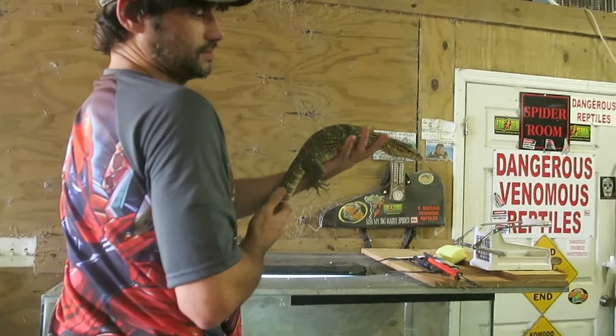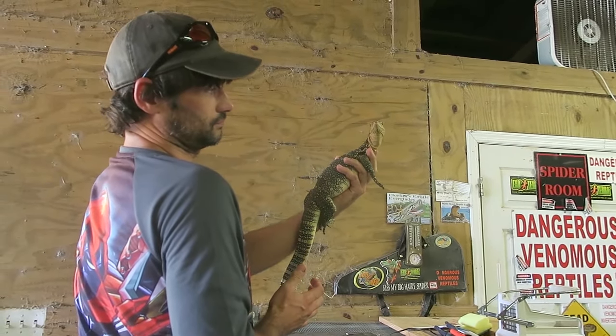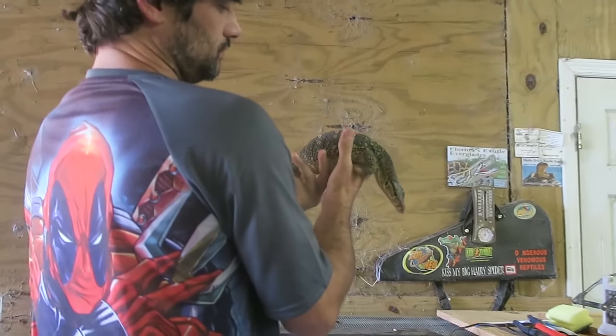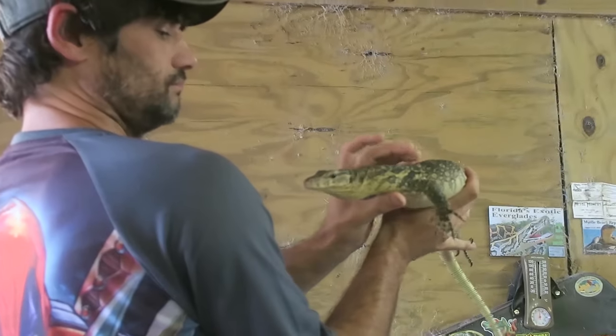And so this is precious? Yeah, my Asian water monitor. Whoa, how big will she get? Six feet? Wow, she's a baby. You're just a little one. Oh my goodness, look at your toes.